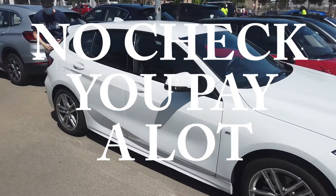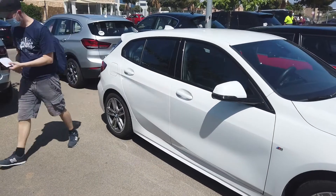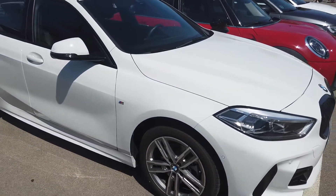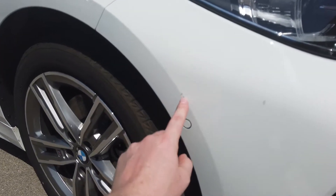Alright, we just rented a very nice BMW. Now we check if there are any damages, like scratches or something small.